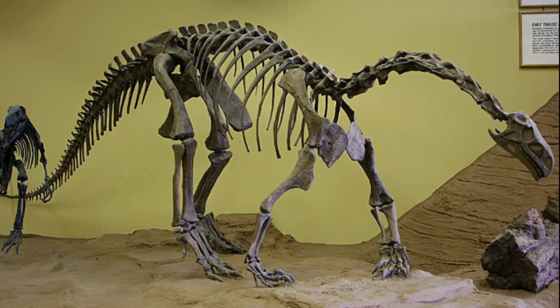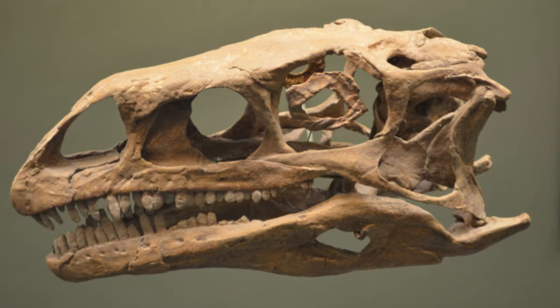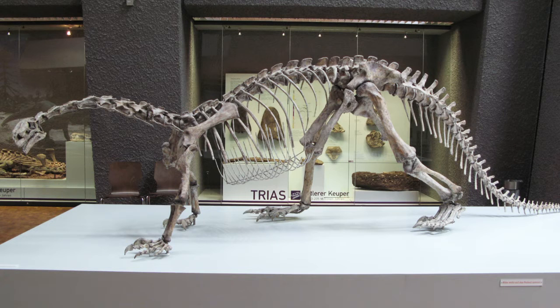One of the Triassic prosauropods is Plateosaurus, which is a well-known fossil from the late Triassic of southern Germany, France, and Switzerland. The dinosaur has become secondarily quadrupedal, one of the first dinosaurs to return to walking on four legs. The skull features a large antorbital fenestra and two temporal openings, as well as peg-like serrated teeth in sockets. In the ankle, the astragalus is closely associated with the tibia, a more advanced ankle joint.